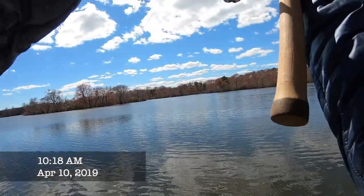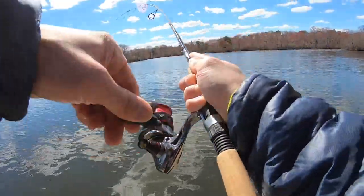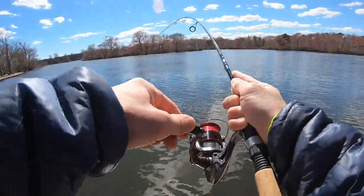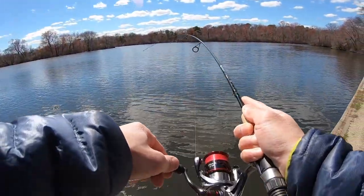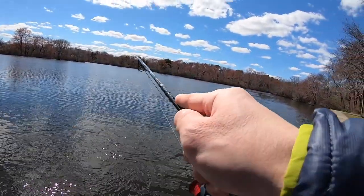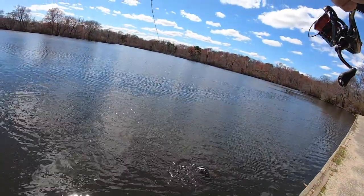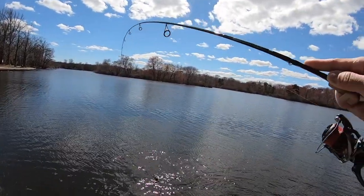Fish on. Let's see what we got here. We got a largemouth bass — pretty nice one. I don't know how I'm going to land this sucker. He's a pretty nice size. It's fun on the light tackle. He's digging down there. Probably like a two, maybe three pounder or something.